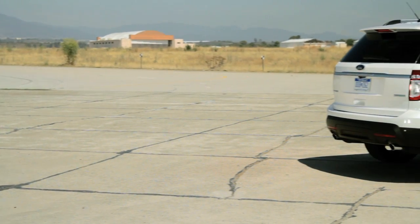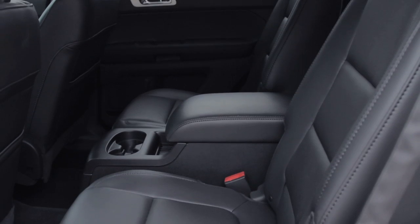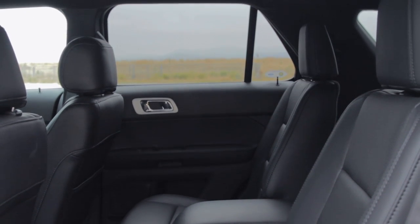The Explorer is based on the Taurus, and you can imagine what happens when you stretch and repurpose a five-passenger sedan into a seven-seater SUV. Compromise, and lots of it.